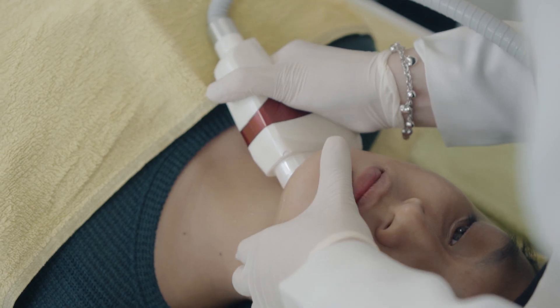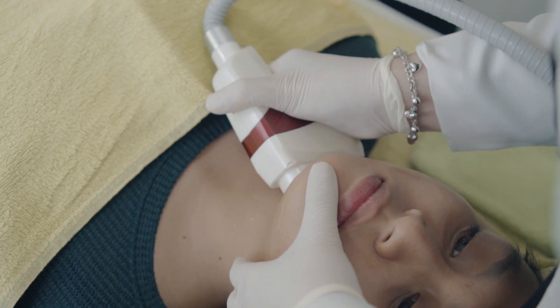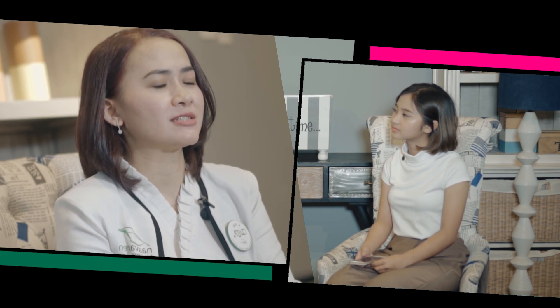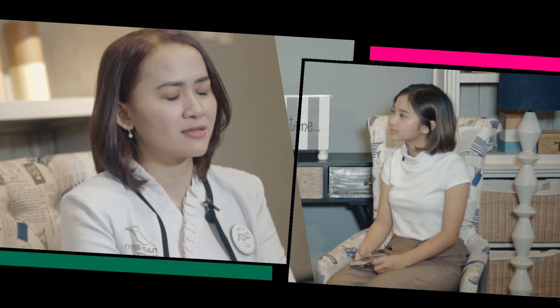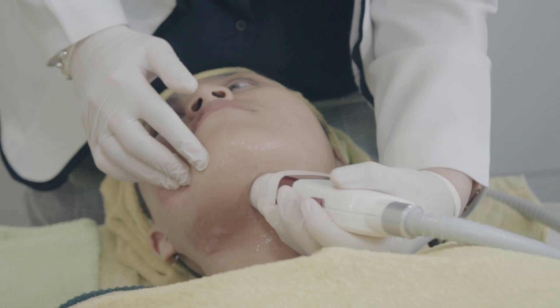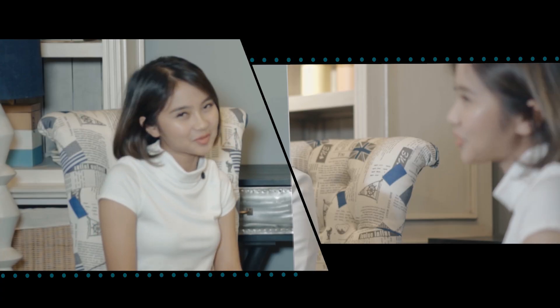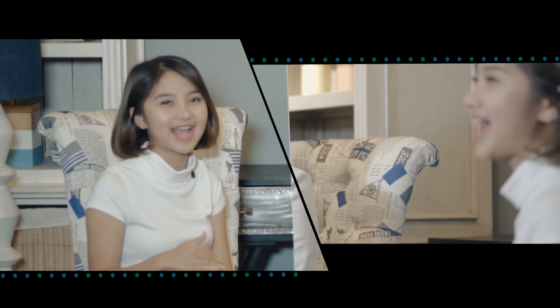Proses pengerjaannya itu gimana? Menimbulkan sakit nggak ya? Kalau pas proses pengerjaan treatment Hifu ini, pasien bisa saja merasakan sensasi panas atau rasa seperti tertusuk-tusuk. Ada juga yang rasanya pegel-pegel atau linu-linu saja, tapi nggak semua pasien merasakan seperti itu. Jadi efek sakitnya minim banget. Berarti tergantung pasiennya. Jadi jangan takut sahabat nafas, siapa tahu sahabat nafas termasuk yang nggak sensitif.